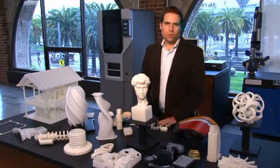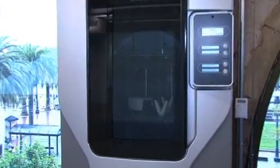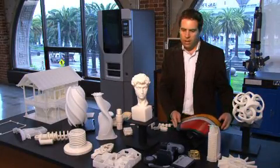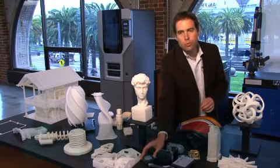These are all objects that were created on 3D printers, and there are different types of 3D printers. You'll see most of these objects are white, using a hard ABS plastic. Others will have multiple colors, and others can even do different materials. Some 3D printers will even do metal — titanium.